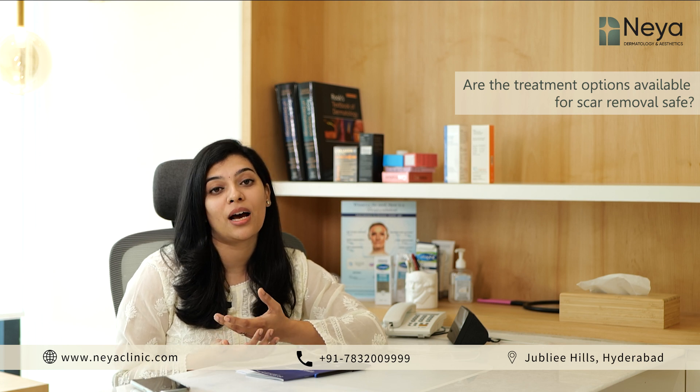Are the treatment options available for acne scar treatments safe? Yes, they are absolutely safe when done under a dermatologist's guidance, and the results are permanent.